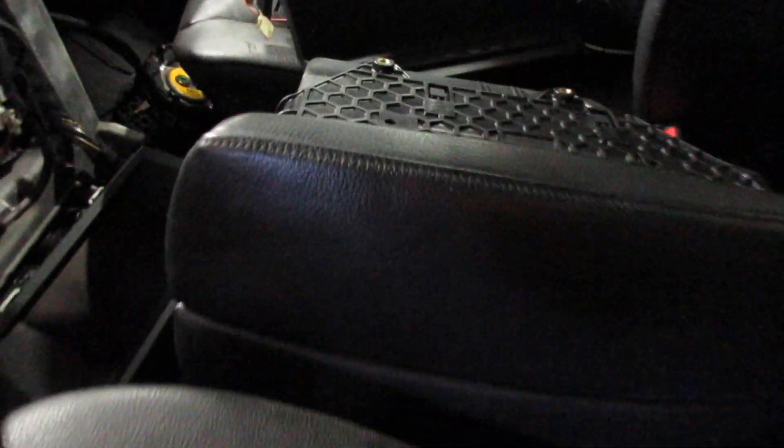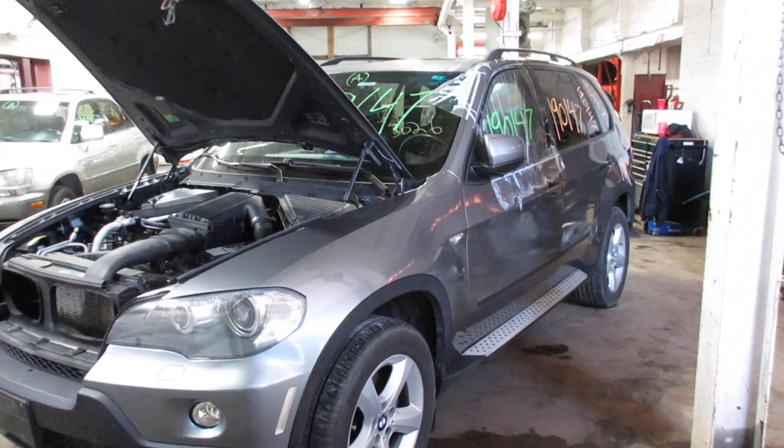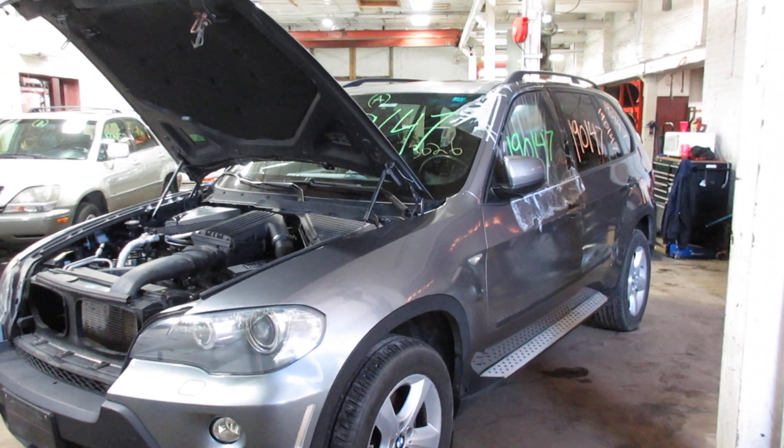Speedo cluster, temp control, shifter, center console, roof console — so if you need any parts for this vehicle or any other, you can visit us at Tom's Foreign Auto. Thank you.